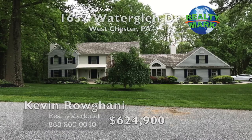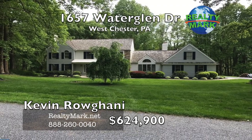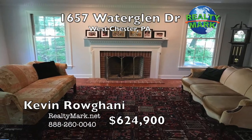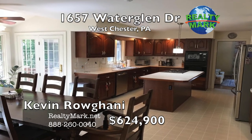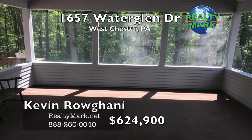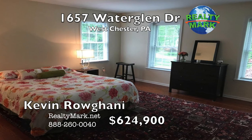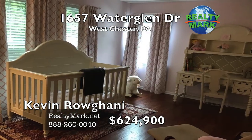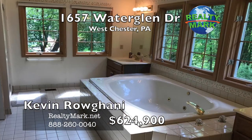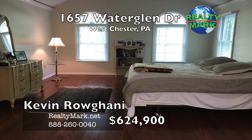This center hall colonial in prestigious Wooderglen is situated on a wooded lot in a cul-de-sac. Award-winning Unionville Chadds Ford Schools. The home and grounds have been meticulously maintained by the owners. There are two fireplaces, newer cedar roof, newer oven, dishwasher and refrigerator. Some windows have been treated with UV block. Bump-out kitchen nook, screen porch and large deck overlooking the wooded rear yard. First floor study or toy room and a huge family room with a cathedral ceiling. Four bedrooms and two baths on the upper level, plus an additional bedroom and bath over the garage — perfect for guests, a home gym or whatever else you may need. The exterior was freshly painted in August 2016. Call Kevin Rogani for more information.